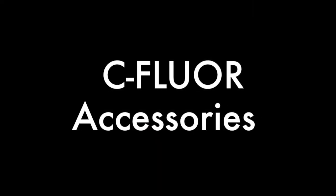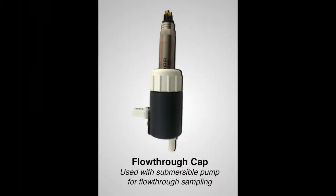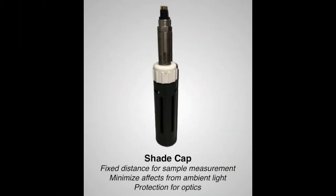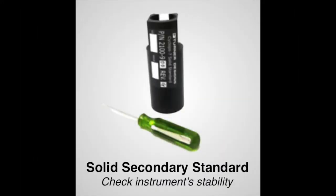Available accessories include the Turner Designs Databank handheld data logger for field studies, a flow-through cap for use with a submersible pump for flow-through sampling, a shade cap to provide a fixed distance for sample measurement and minimize effects from ambient light, and offer protection for the optics, an in-line adapter to integrate with an in-line system, and solid secondary standards to check instrument stability.